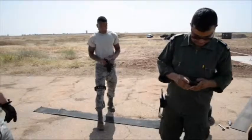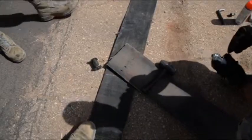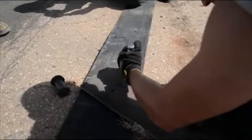The airmen and Moroccan partners are learning from each other during Exercise Africa Lion. Both nations will be better able to assist their aircraft with emergency situations in the future.